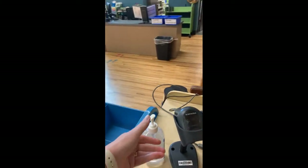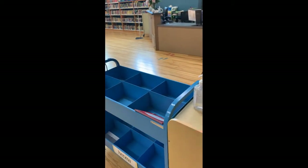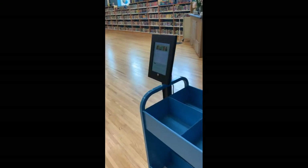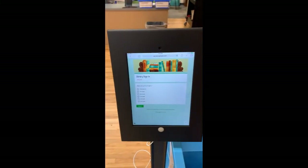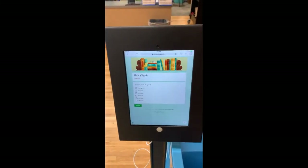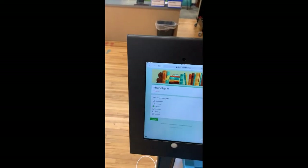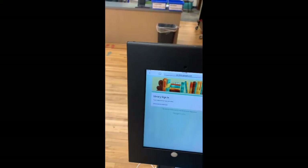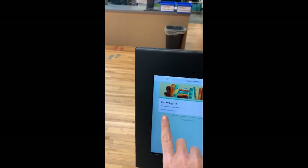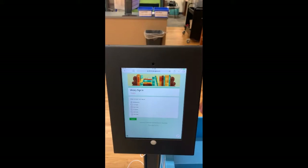After that, get a little hand sanitizer — you have to do that before you go in to check out books. Then come over to the sign-in iPad where you're going to sign in. All you have to do is check beside your grade level. So if you're a second grader, just check it, click submit, and then click the blue words to get back to the sign-in screen. That's all you do there.